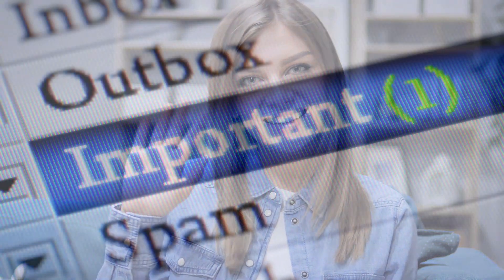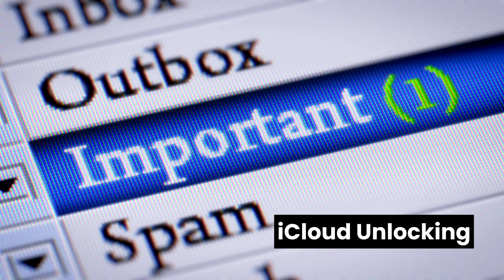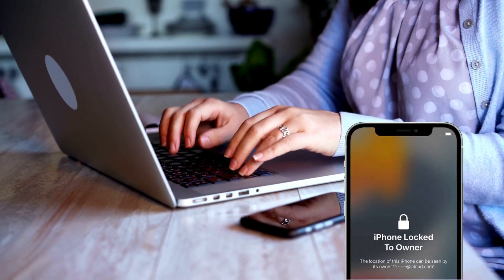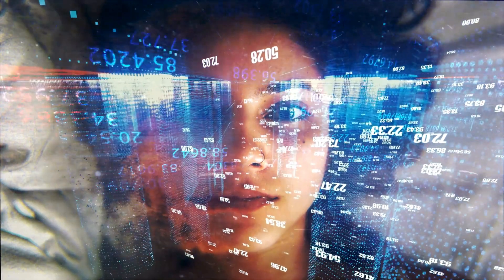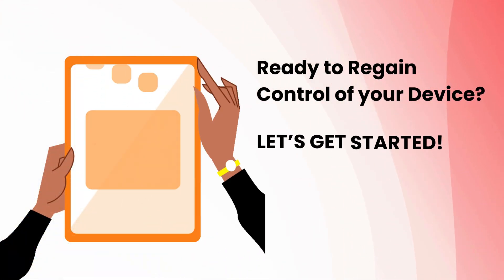Hey everyone, it's Anna from the 4Real YouTube channel. Today, I'm diving into something crucial: iCloud unlocking. If you're stuck with a carrier lock on your device preventing you from switching networks, I've got you covered. We'll explore multiple proven methods to successfully remove this obstacle. Ready to regain control of your device? Let's get started.